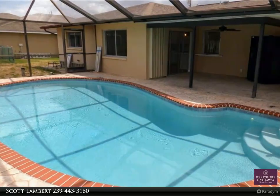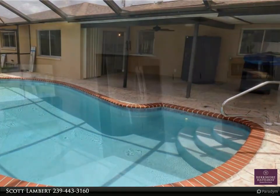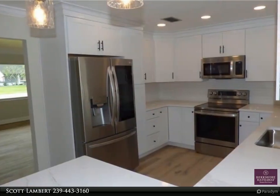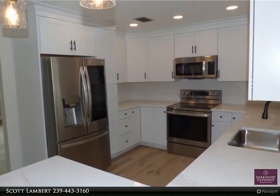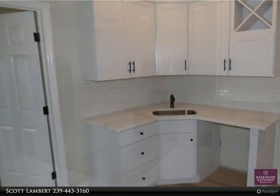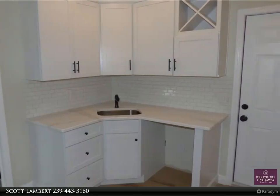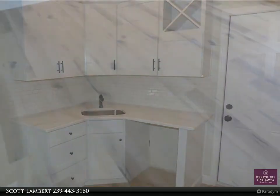Live the Florida lifestyle in this nice three-bedroom, two-bathroom pool home with a two-car garage. The inside of the house was remodeled in 2022 with new laminate flooring, new baseboards and crown molding, new LG appliances, new LG washer and dryer, and new granite countertops in the kitchen and bathrooms.